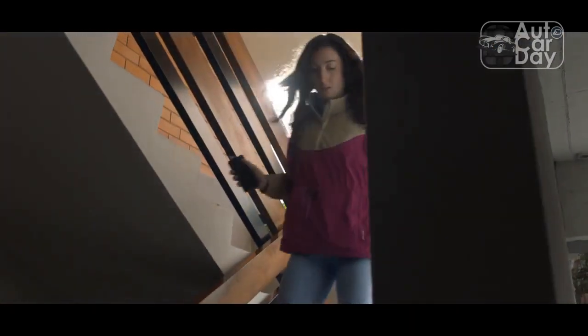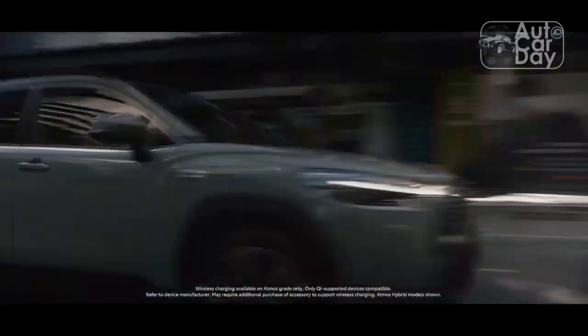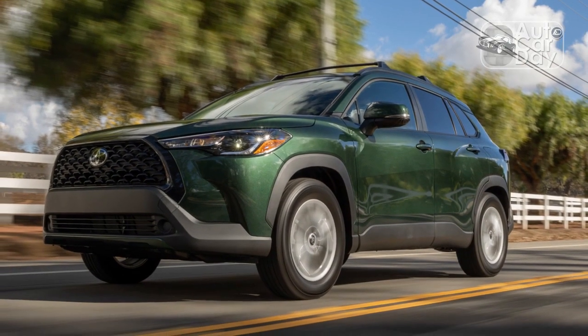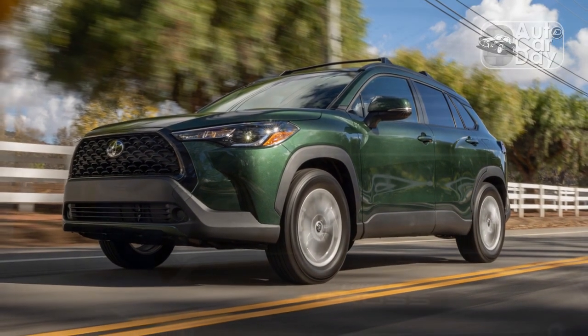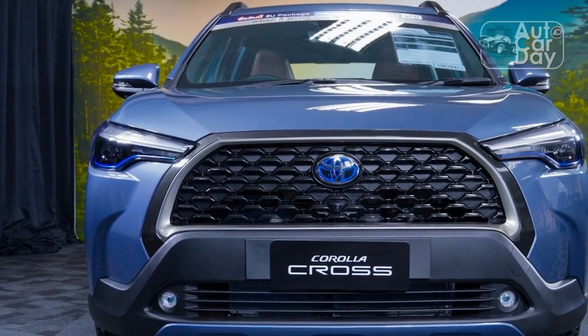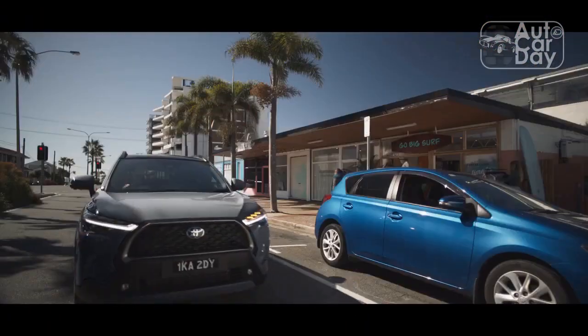As the smallest and most affordable vehicles in a manufacturer's lineup, today's subcompact SUVs have to be everything for every situation. In some cases, these small crossovers will likely be the first new car some folks purchase, thanks to their relatively affordable starting prices, sensible packaging, and solid fuel economy figures. Toyota's outgoing entry-level crossover, the CHR, didn't quite fit the bill.